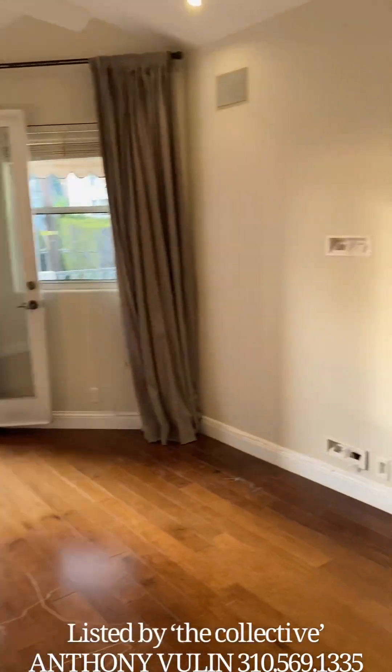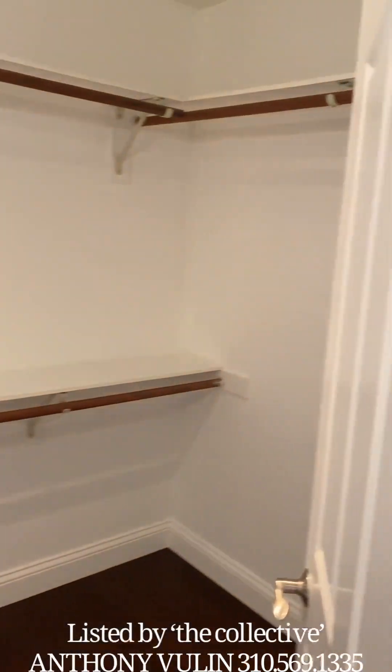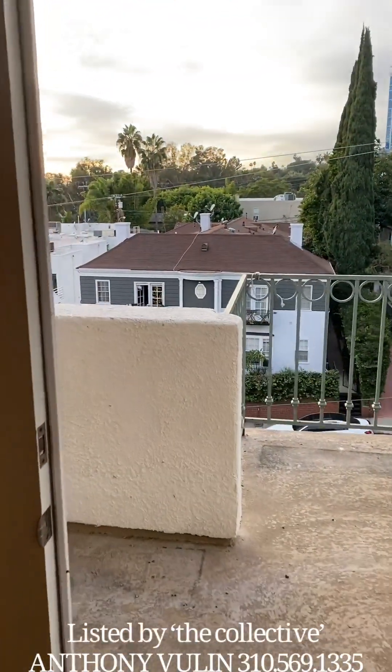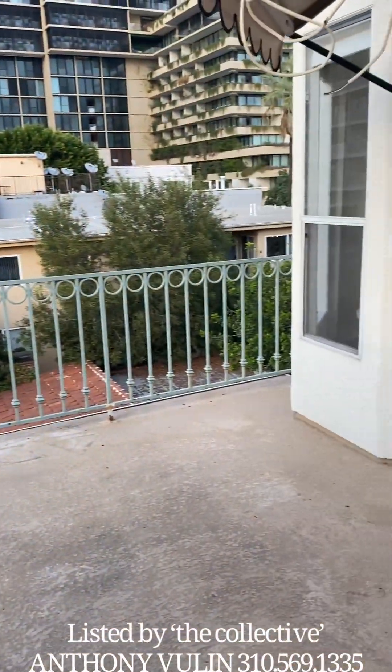Coming into here, we have nice high ceilings, private balcony — much larger. Very, very large walk-in closet. Really nice terrace, very good size here actually, wraps all the way around.